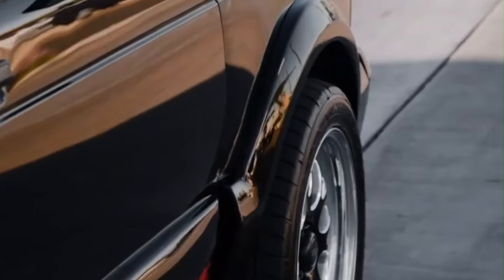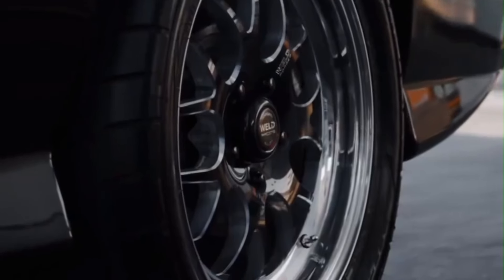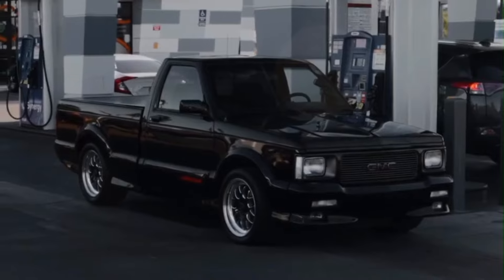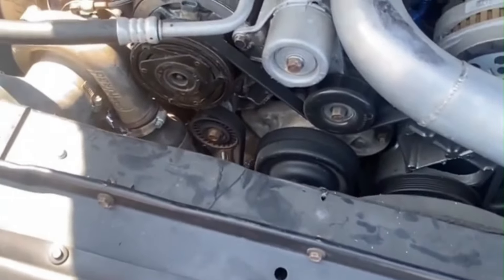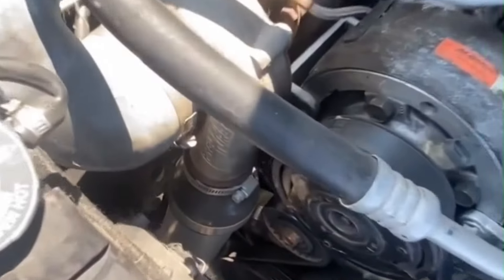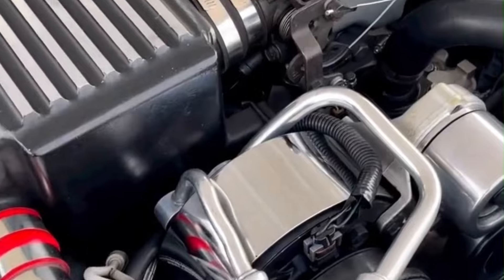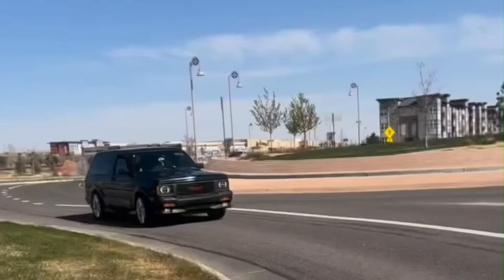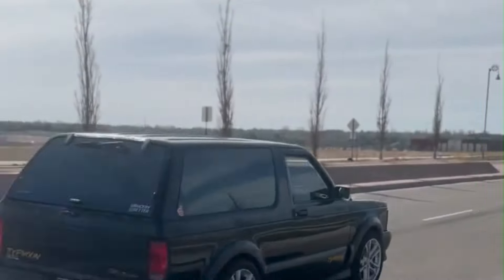We'd like to add two honorable mentions. Even though they're both from the early 90s, they are well worth a mention. One: the 1991 to 1993 GMC Cyclone Turbo pickup truck. Two: the 1991 to 1993 GMC Typhoon Turbo SUV. Both of these rare trucks held the world title in their class for the quickest factory-built vehicles for many years, setting a precedent for others to later follow. Thanks for watching.